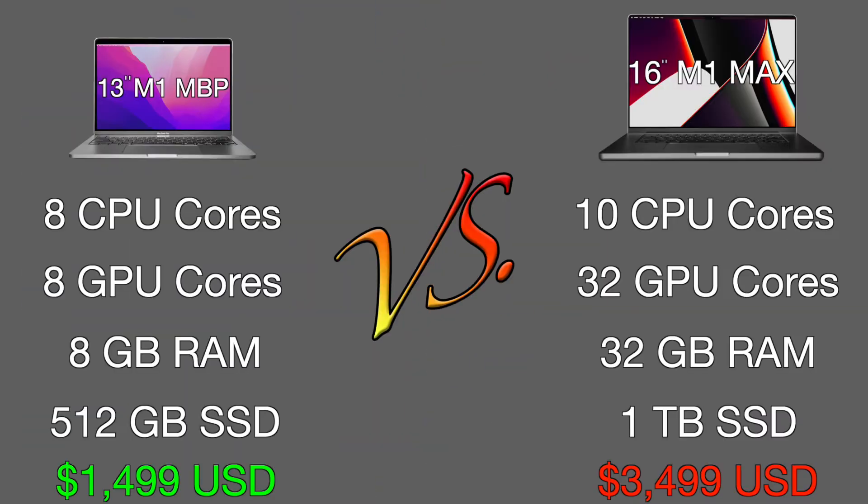Here are the full specs for each Mac. The M1 Max has way more GPU cores and RAM than the M1.